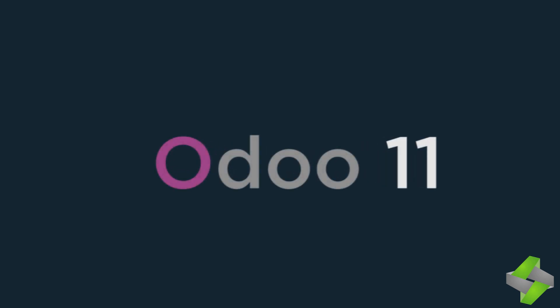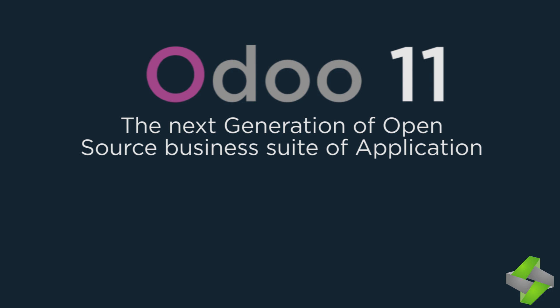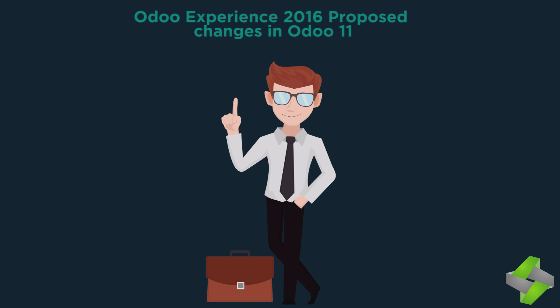Odoo has understood the fundamental necessities of businesses' users from the grassroots level and has done an incredible job while adding more features and updating Odoo 10, then launching Odoo 11. The user-friendly interface is winning hearts across all industries. As per Fabian's talk at Odoo Experience 2016, the new version Odoo 11 is supposed to have the following features.